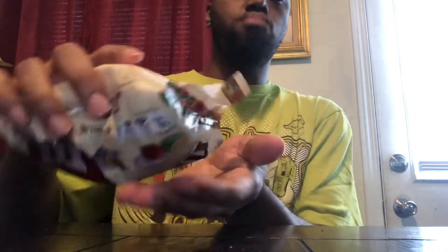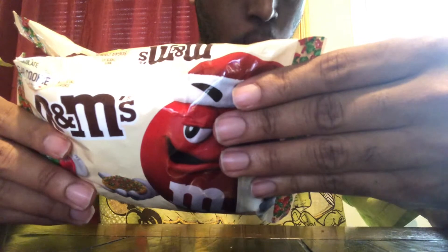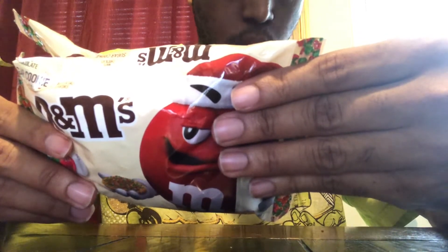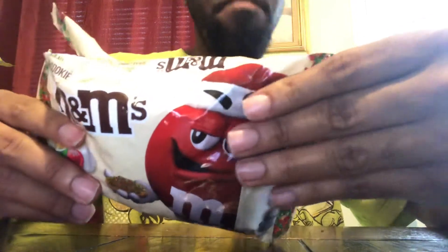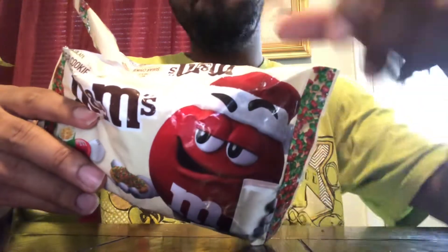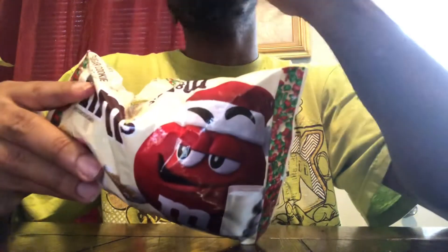Wow. These are very sweet. White chocolate sugar cookie M&Ms.